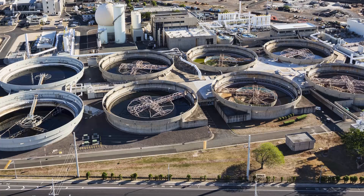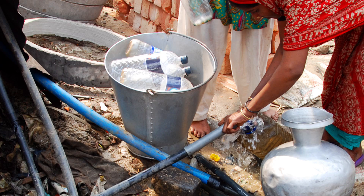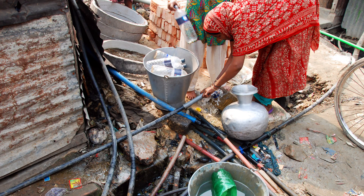Every day around the world, about 2,000 children die from diarrheal disease. That's Jenna Davis — she works with Steve at Stanford. In the United States and other wealthier countries, we've largely solved this problem. How? Huge, expensive water treatment plants. Dhaka can't afford them. If residents want clean water, they have to clean it themselves.